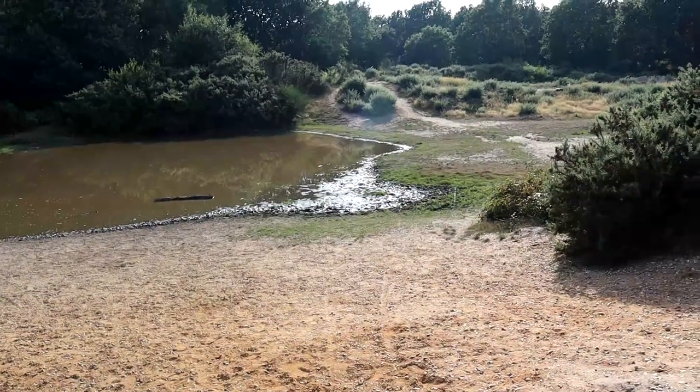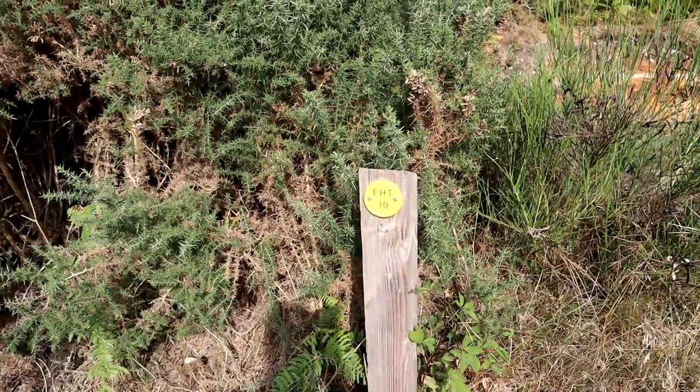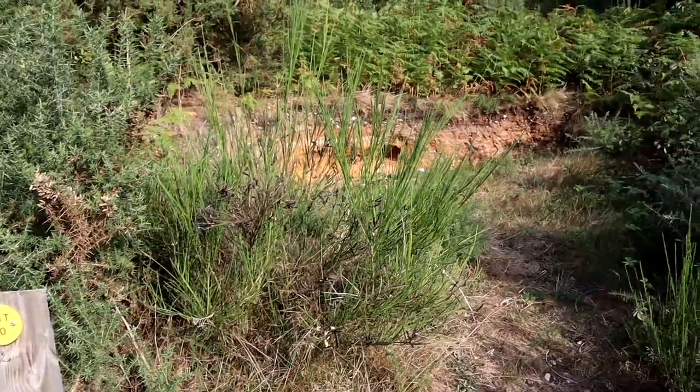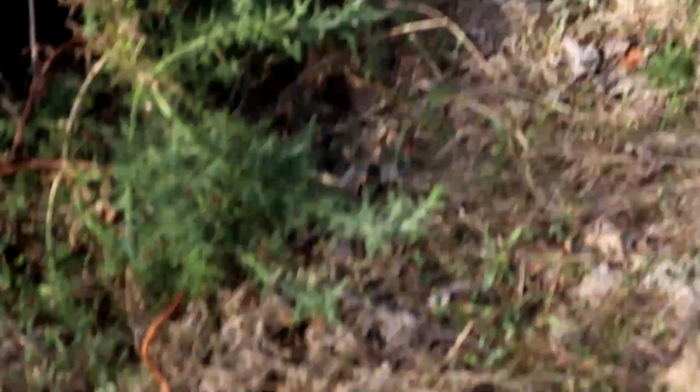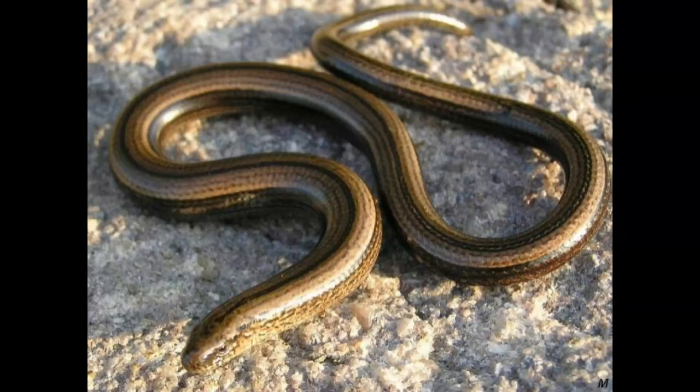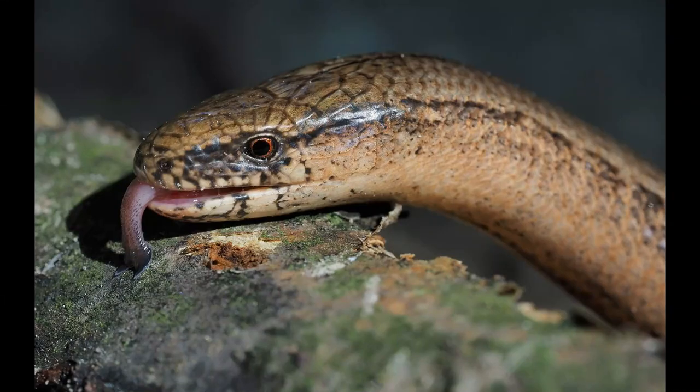Frogs aren't the only wildlife found in this area. As I approached the earth cutaway to view the geology, I glimpsed a flash of orange out of the corner of my eye — this was a slow worm. But despite its name, it was too quick for me as I watched its tail disappear into the undergrowth. It's not a worm or a snake despite its appearance; it is actually a legless lizard. It has the ability to shed its tail to evade predators, can often be seen basking in the sun or hunting around compost heaps, and will go into hibernation from October to March.